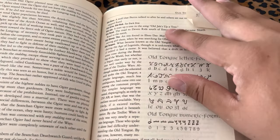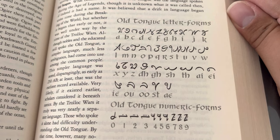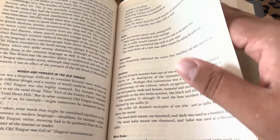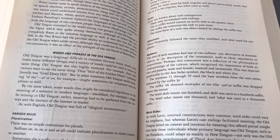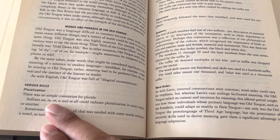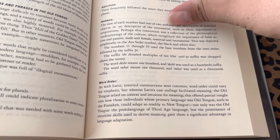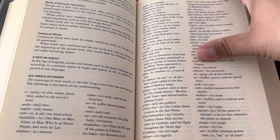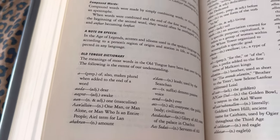If you've got vision issues, there's a little tongue — letter forms, very important. Get a magnifying glass to help you out. They go over everything for phrases, rules, verbs, adjectives, numbers, word order, compound words, notes and speech, and an Old Tongue dictionary. Very cool stuff.